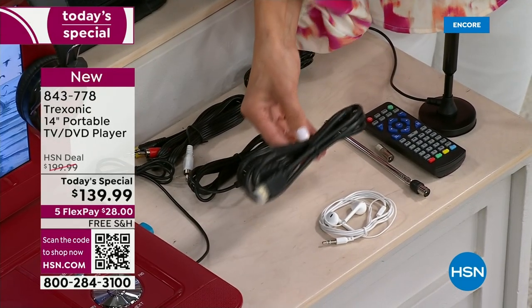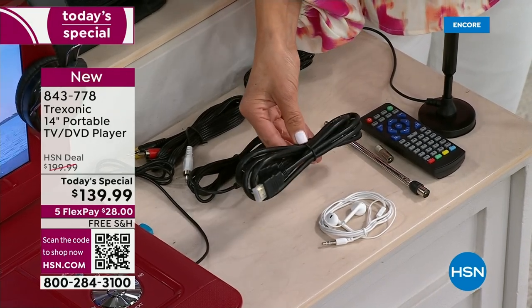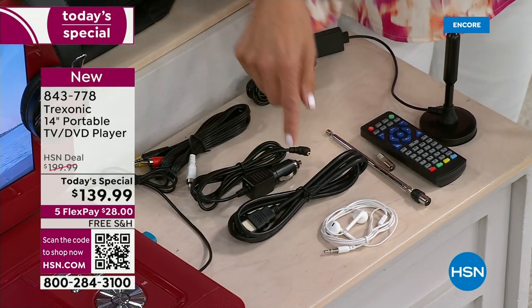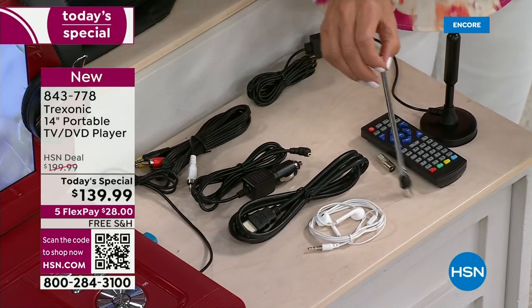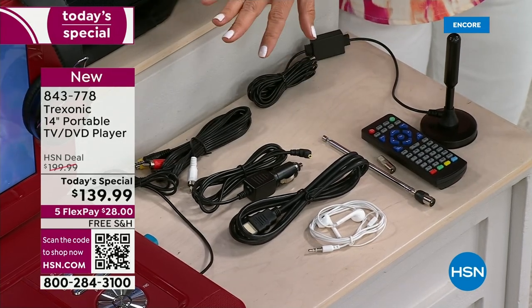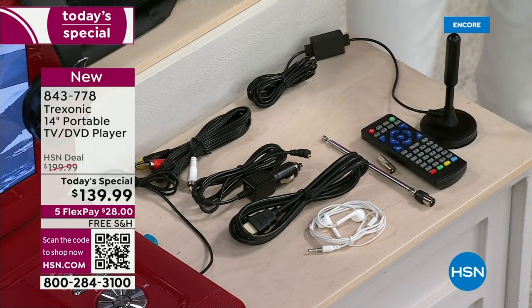You're also getting a couple bonuses we did not give you last year. You're getting an HDMI cable — you can plug this in and connect it to your big TV so you can watch everything on the big screen, as well as connect all of your more modern accessories. First time ever, we're also giving you a pair of earbuds. First time ever, we're giving you a mobile antenna. You can even watch local TV while you're in the car — not while you're driving, while you're a passenger in the car.